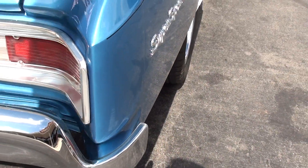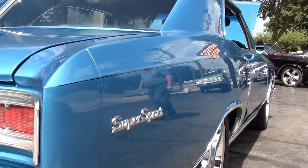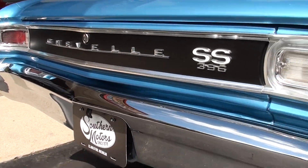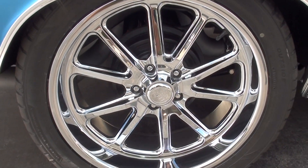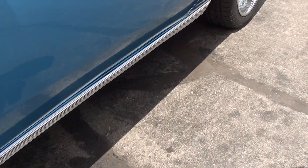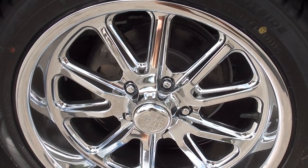Bumpers are new. Brand new chrome US Mags. The car's been upgraded to front disc brakes.